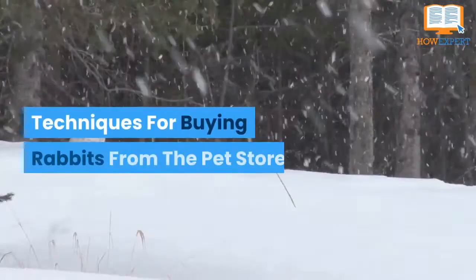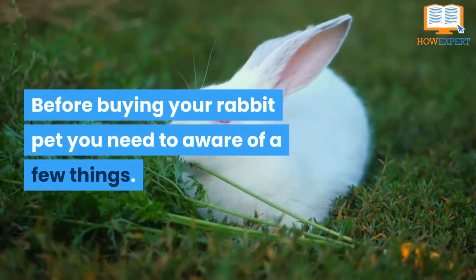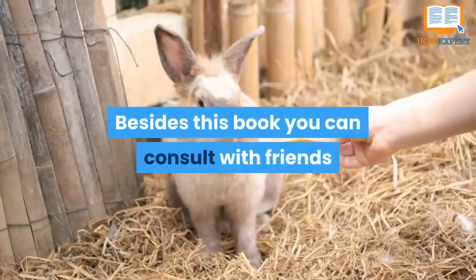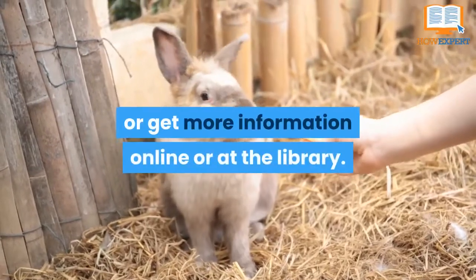Techniques for buying rabbits from the pet store: before buying your rabbit pet you need to be aware of a few things. First you need to understand about the care of rabbits. Besides this book you can consult with friends or neighbors who bred rabbits, or get more information online or at the library.